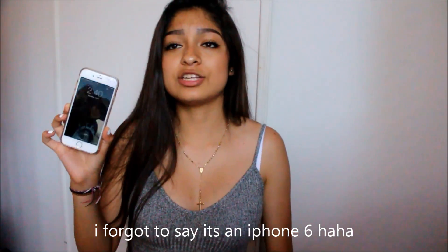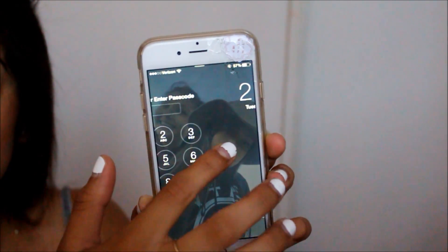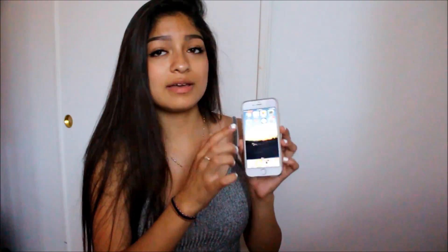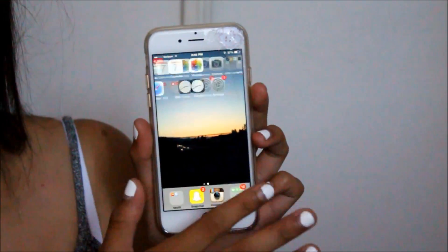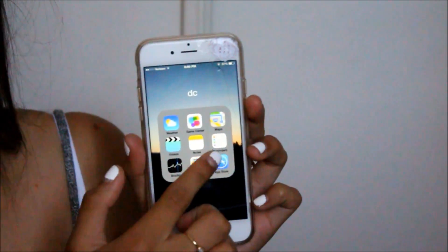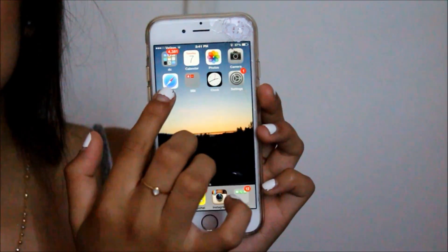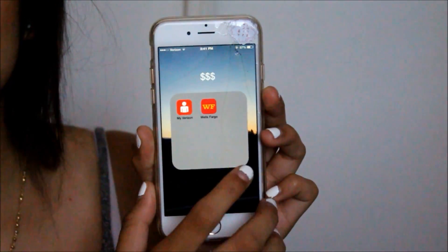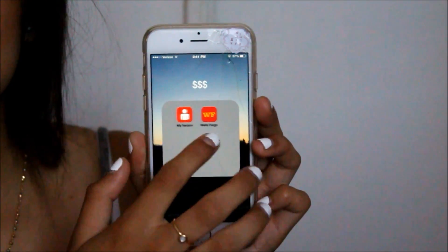When you first look at my phone, I just have a picture of me and my sister. When you first unlock my phone — and by the way, I have a crack on my phone — I just have two slides. On the first page I have all these utilities, and then I have my Calendar, Photos, Camera, Safari.